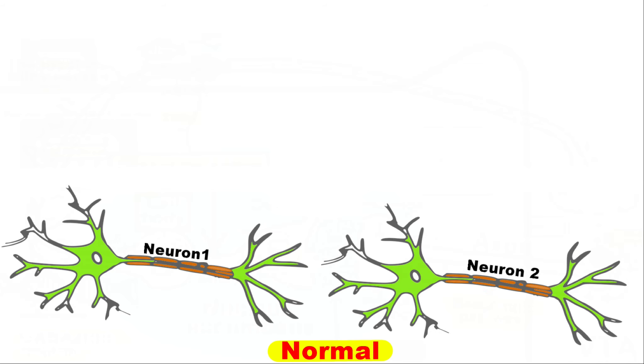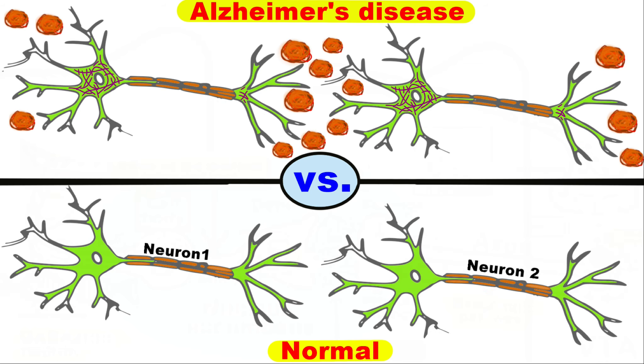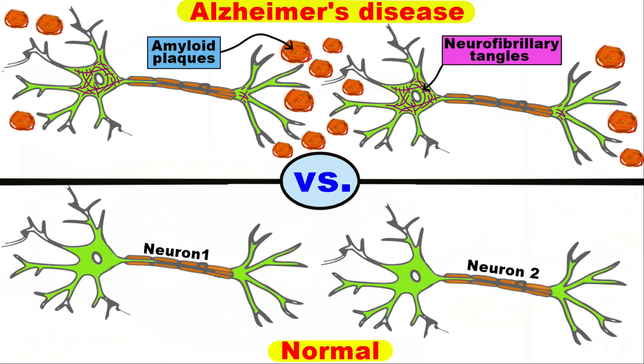Here you can see a normal brain versus one with Alzheimer's disease. In one with Alzheimer's, you can observe amyloid plaques and neurofibrillary tangles. Both of these structures are pathological. Amyloid plaques are aggregates of misfolded proteins that form in the spaces between nerve cells. Neurofibrillary tangles are abnormal accumulations of a protein called tau that collects inside neurons.